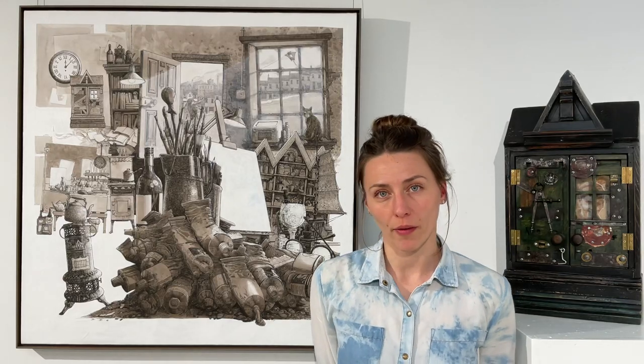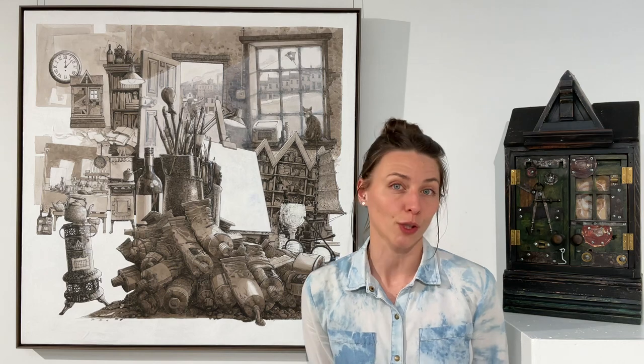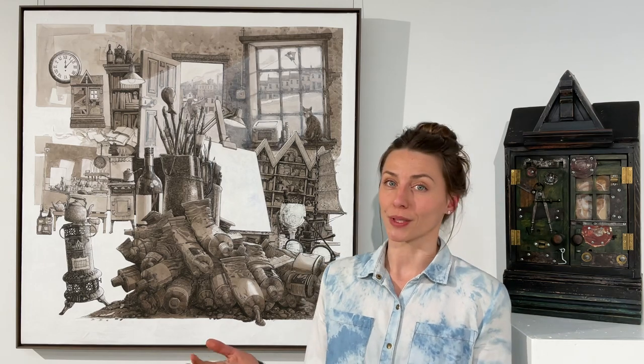Hi there, welcome to Margot River Art, where I show you artworks that are on display here at the Margot River Art Studio. Today I'd like to talk about a piece by Chris Williamson, who is currently in August 2023, celebrating his latest body of work in his exhibition Imagination and Ingenuity.